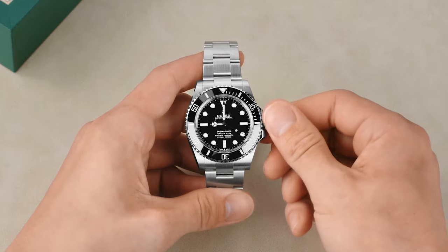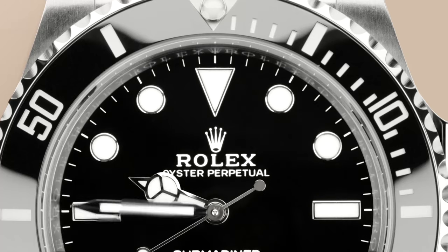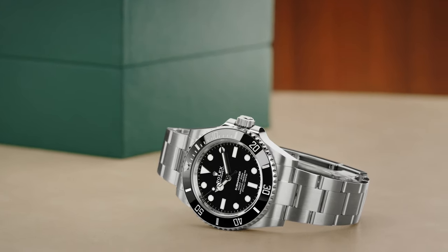To set, simply unscrew the crown and pull it out to the first notch. Then rotate in either direction until the desired time is displayed.